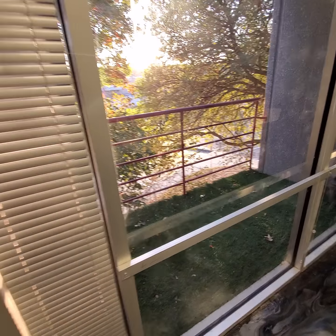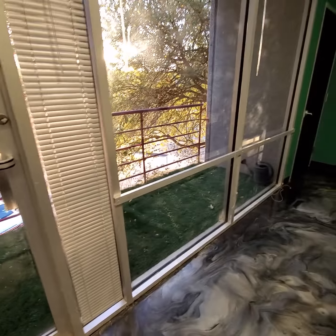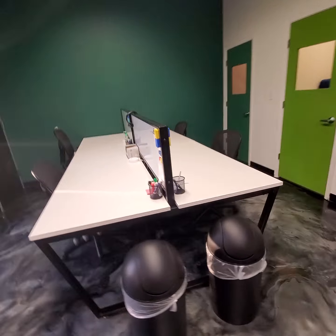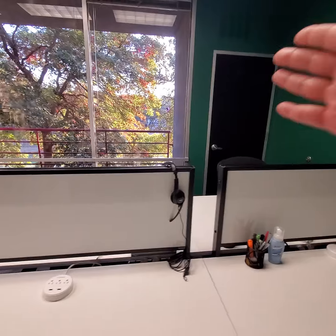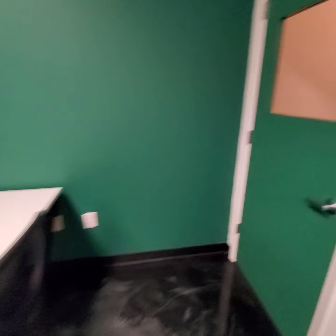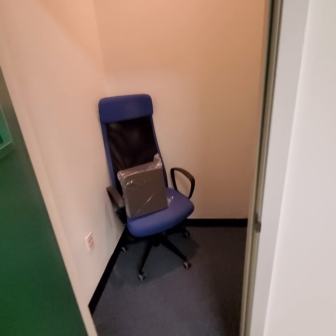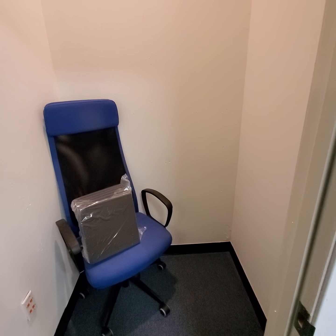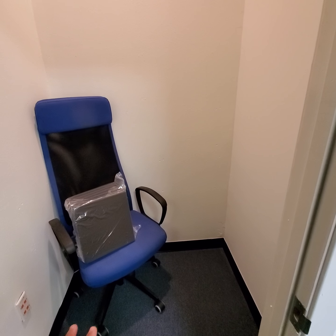Hello, everyone. Today is Friday, but I wanted to do a quick walkthrough. We just moved into the new office here. I'm going to take you guys through a walkthrough and see how we're going to be growing and expanding at the Medicare space here to help people with their Medicare health insurance across the nation. Let me show you guys. Check it out.